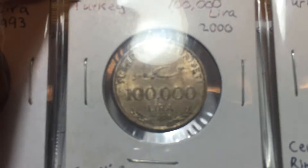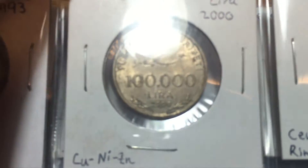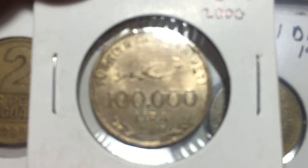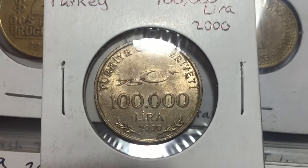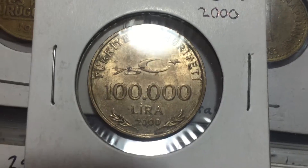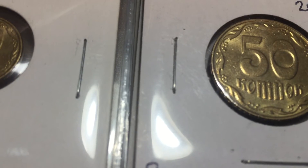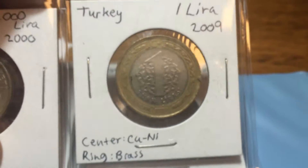This kind of shows hyperinflation in Turkey. In 2000, this is a 100,000 lira coin — I just think that's incredible. And then at some point after that they changed their currency system, so here we have one lira again in 2009.